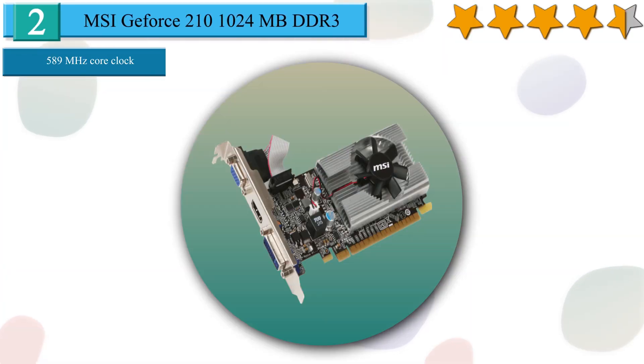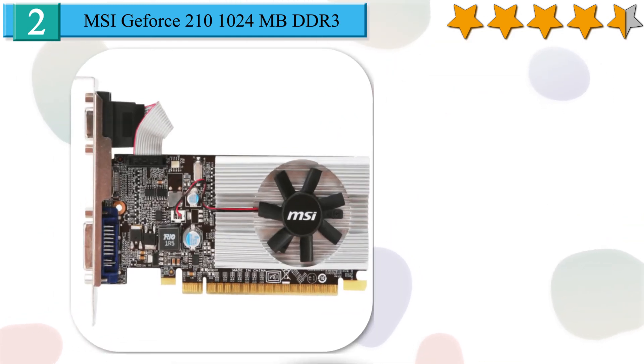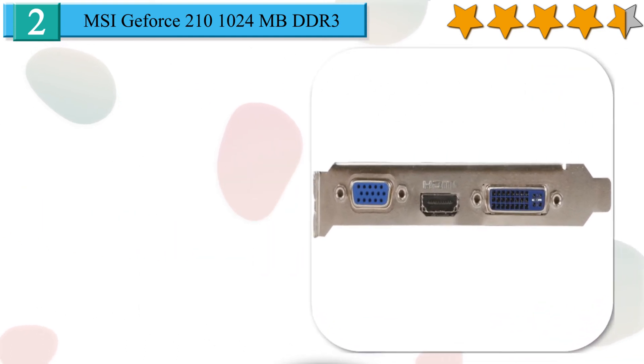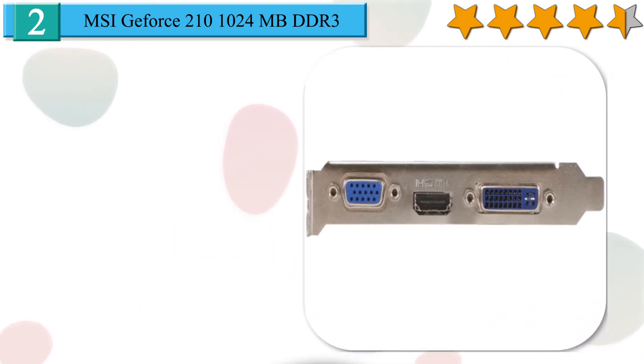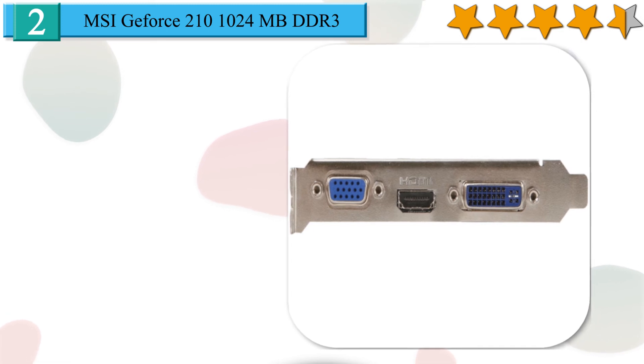Number 2 in our list: MSI GeForce 210, 1024MB DDR3. The MSI GeForce 210 1GB is a graphics processing unit fabricated on a 40nm manufacturing process. The GPU is based on NVIDIA GeForce 210 GDDR3 and is targeted at the desktop market segment. The card sports 589MHz graphics and 1.402GHz processor clock speeds. It also boasts 16 CUDA cores, 8 texture units, and 4 ROPs. The GeForce 210 1GB comes with 1GB of GDDR3 memory clocked at 500MHz, with a 64-bit wide memory bus translating to 8GB per second memory bandwidth.